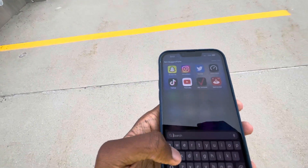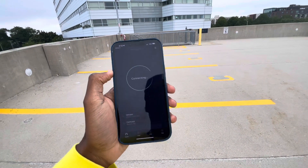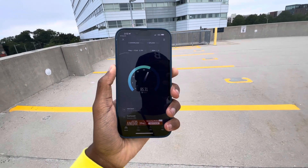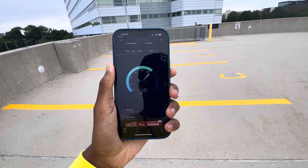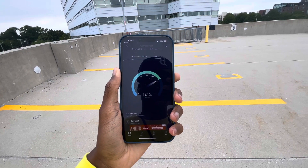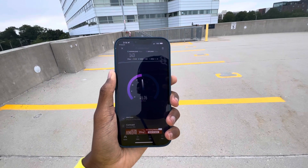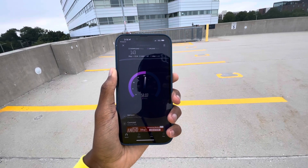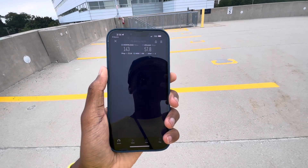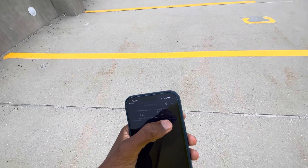Let me know what you guys think. I'm going to speed test these for you — first a 5G test, then an LTE test. Here are the speeds I'm getting. We're going to get 142 down and almost 60 — 57.8 on the upload. So let's do this again one more time.